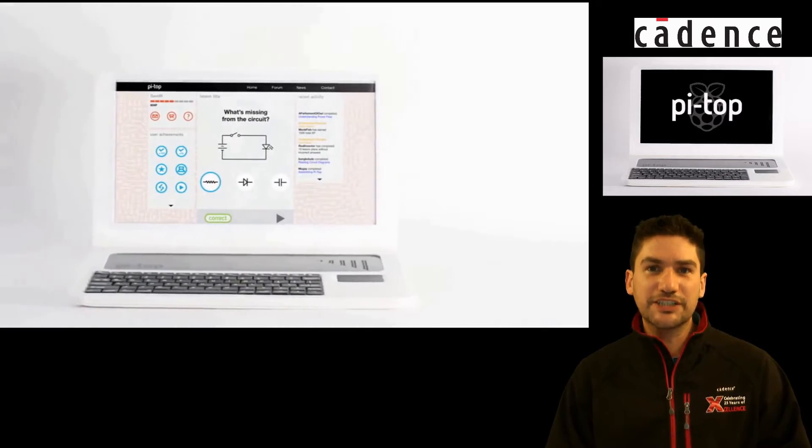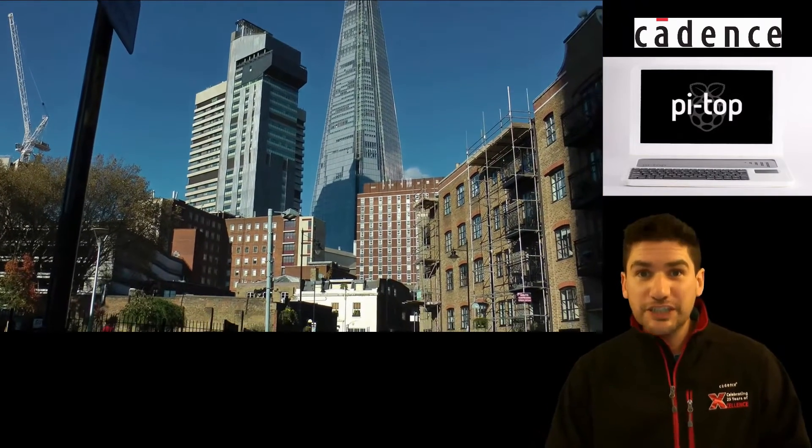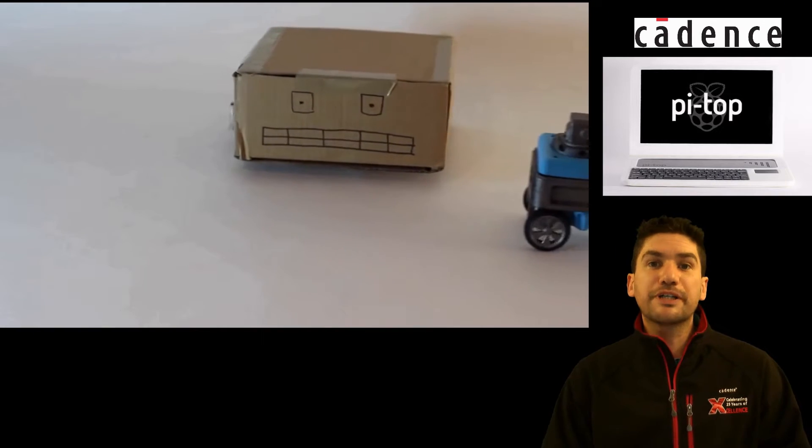Hello! In this Cadence Customer Success Story, we travelled to London, just by The Shard, to a company called Pi-Top.